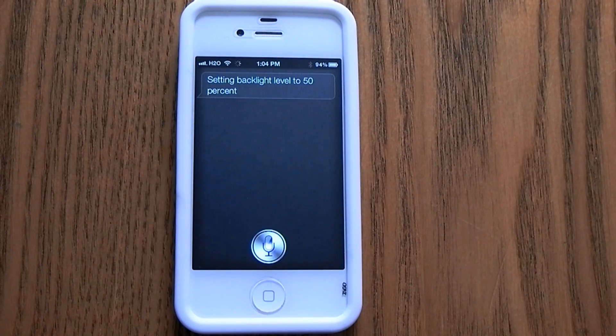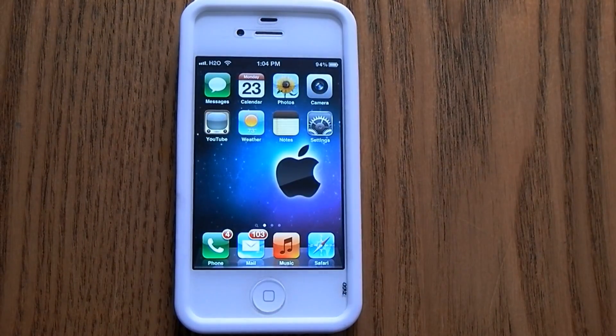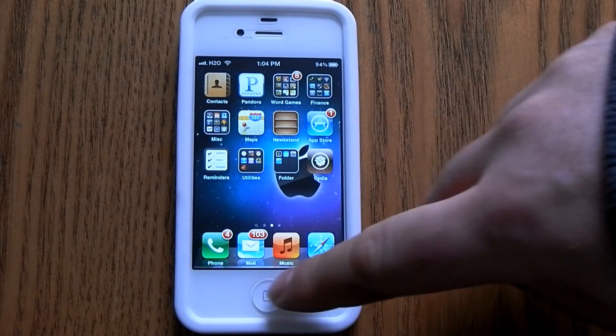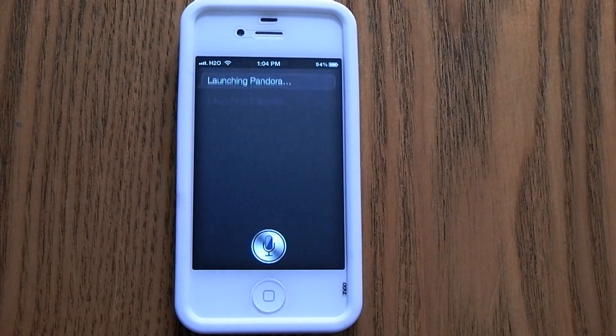Turn off Bluetooth. Disabling Bluetooth. Open Pandora. Launching Pandora.